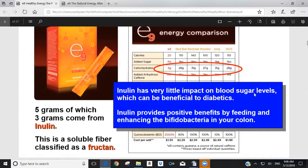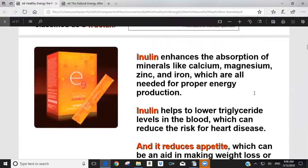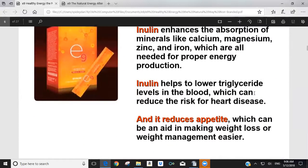I never looked at E9 as a microbiome product before, but as we go through this presentation you'll see that E9 would be a great supplement for a person on the microbiome program to provide them with energy as well as help them reset their gut health. Inulin enhances the absorption of minerals like calcium, magnesium, zinc, and iron, which are all needed for energy production.